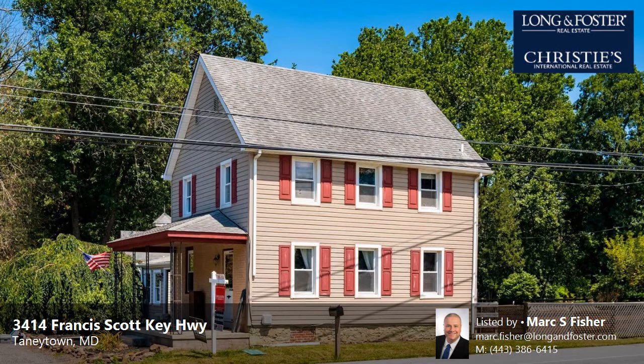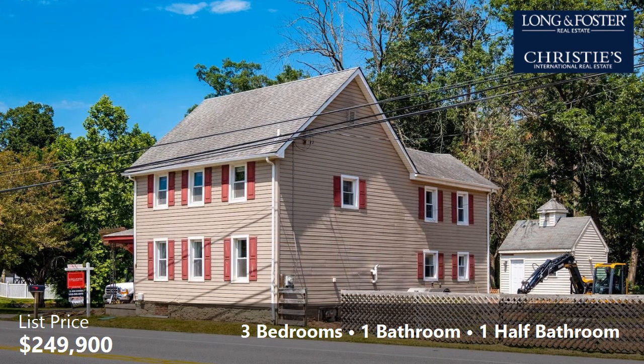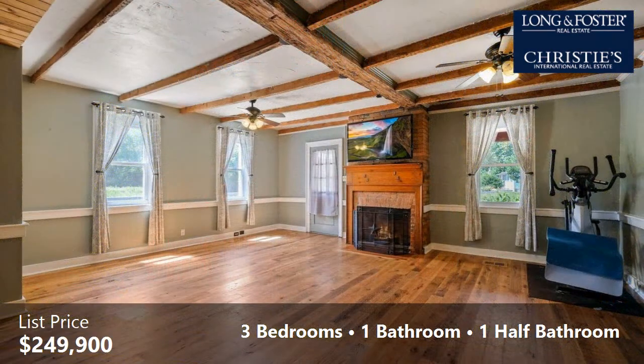This property is a three-bedroom, one full bath, and one half bath home. The list price has recently been reduced to $249,900. The approximate square footage is 1,668 square feet.